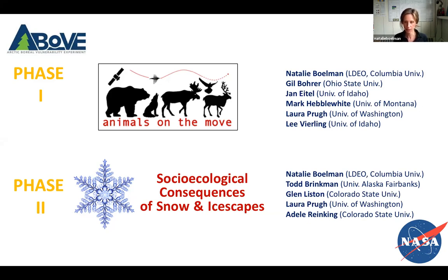I'll give you a brief summary of what we plan to do for phase two. This project hasn't started yet, and the nickname at this point is 'Socioecological Consequences of Snow and Icegates.' The PIs on this project include myself, Todd Brinkman, Glenn Liston, Laura Pru, and Adele Reinking.